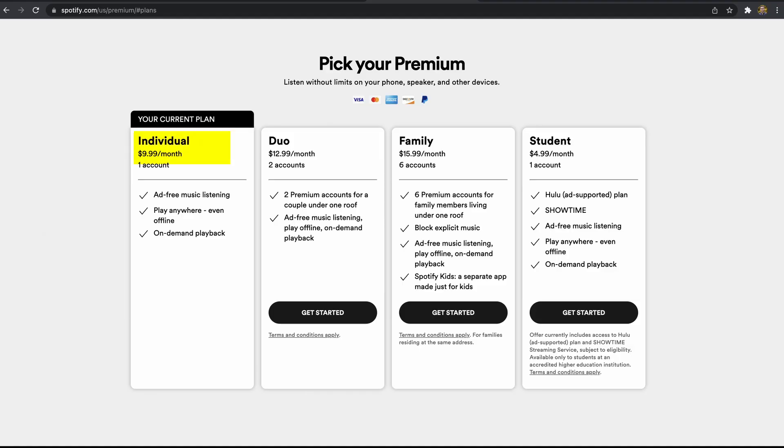Another thing I could do to increase my rewards is bump my Spotify plan. You get up to $13.99 100% reimbursed, so I could upgrade from the individual plan to the duo plan. If I had a roommate or significant other, I could get another $3 of CRO every single month. I'm going to see how the next couple of months go and may upgrade to the Royal Indigo card.